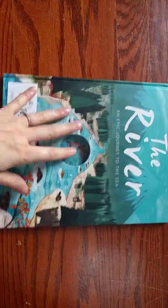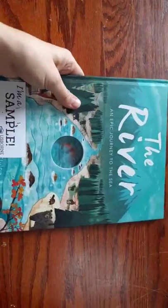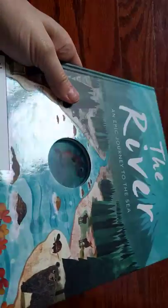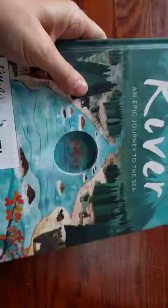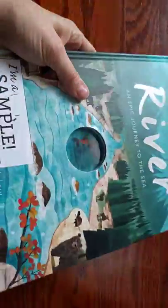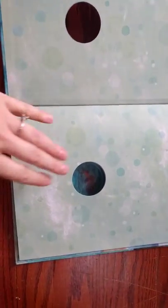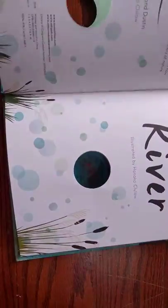Hey guys, this is Lara with a minute review of the River Book. This book is unique in that it has this wonderful holograph — holograph? Is that the right word? — picture in the middle with a cutout that goes through the entire book, so every page has that same cutout and you can see through it.